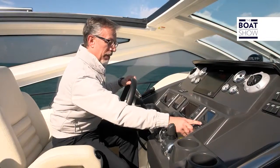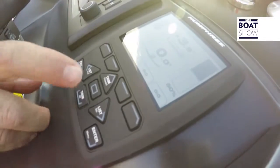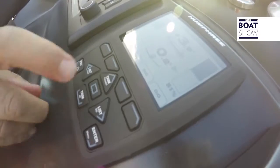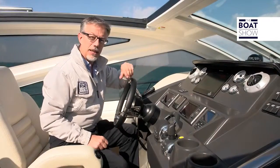If you want to play with this system, you can regulate your speed and also the consumption for maximum fuel economy. Like right now, six liters per mile at 25 knots.